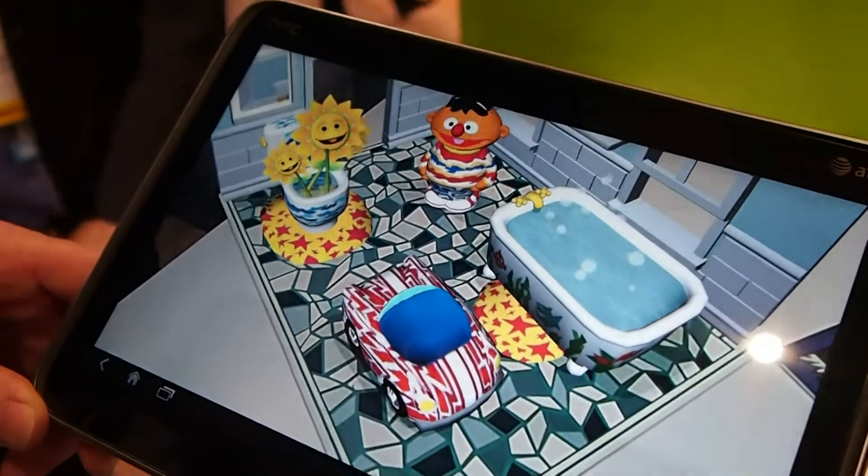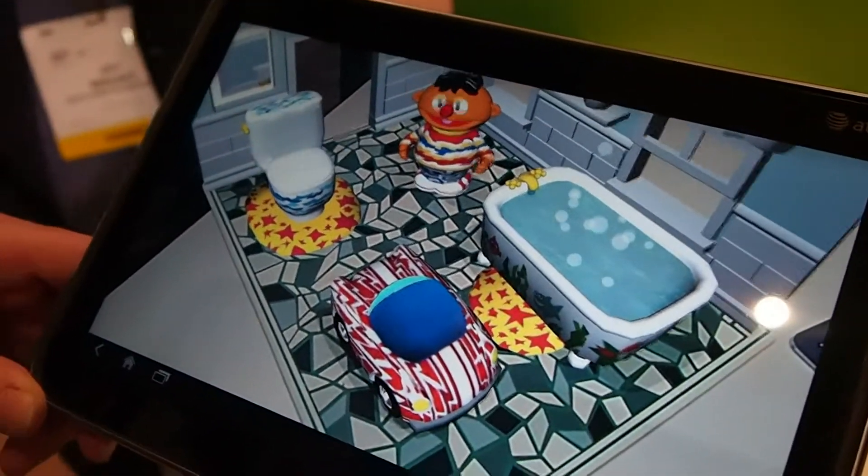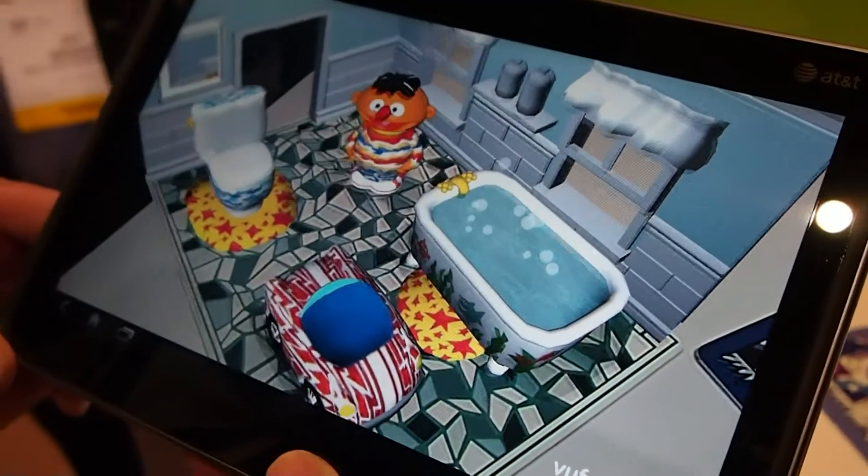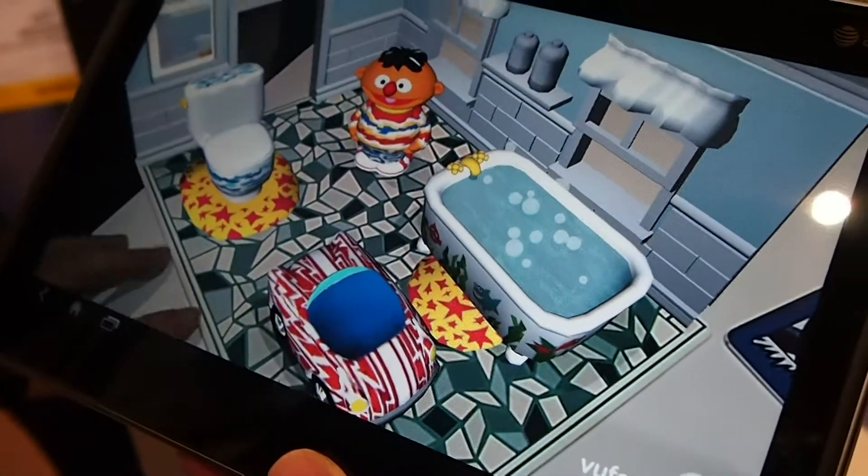It was earlier mentioned that it's actually able to capture 360 degrees and it's able to capture more 3D objects. Is this all done through the Qualcomm Snapdragon S4 processor? Yes, and the Euphoria platform.